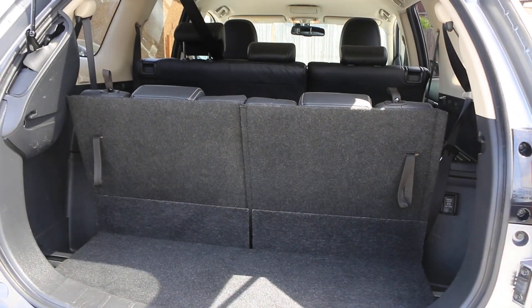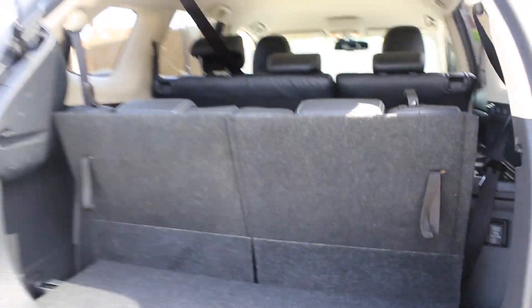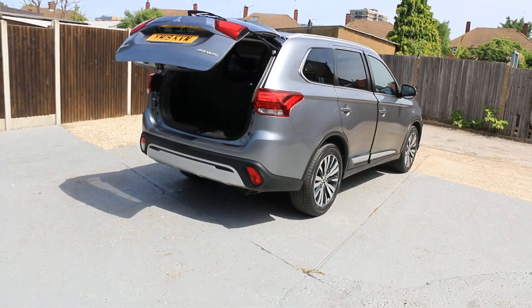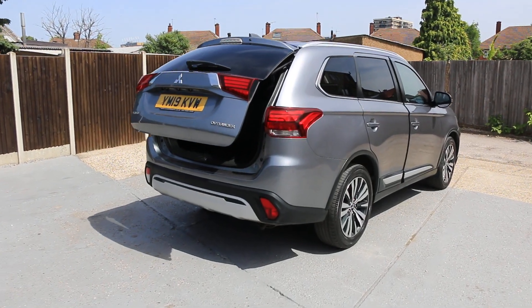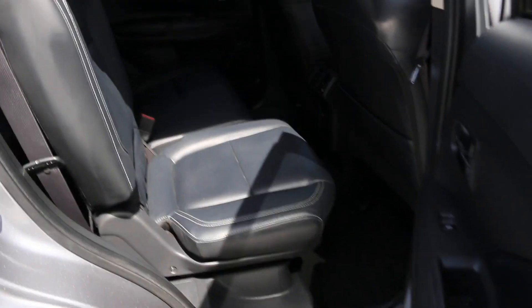It's a 7-seater car, has split folding rear seats, and a full black leather interior.